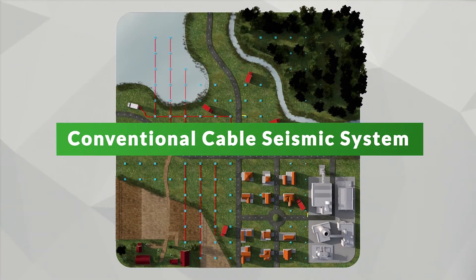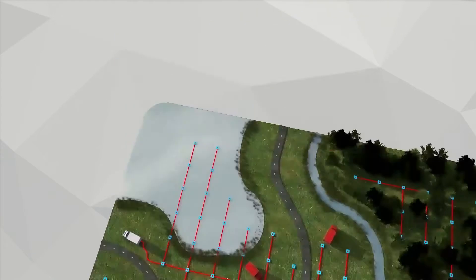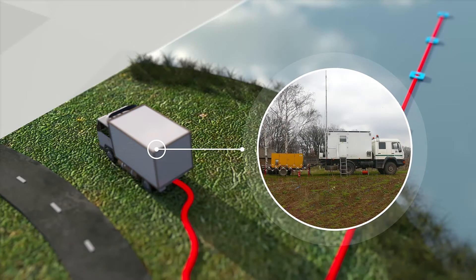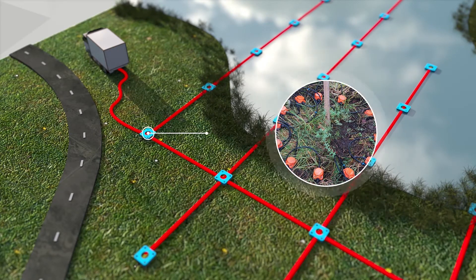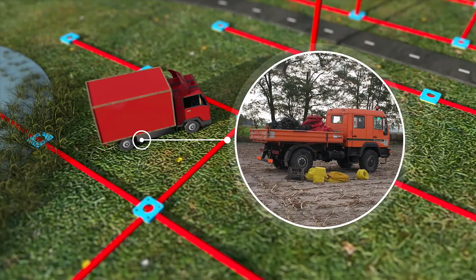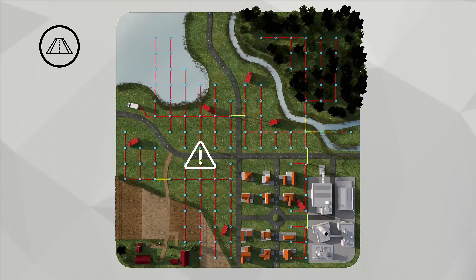Conventional seismic surveys based on cable recording systems require a large amount of equipment and heavy vehicles. Maintenance and smooth operation in such cases is time consuming and troublesome. To tailor the operations and fit the particular environment, there are numerous challenges that need to be addressed.